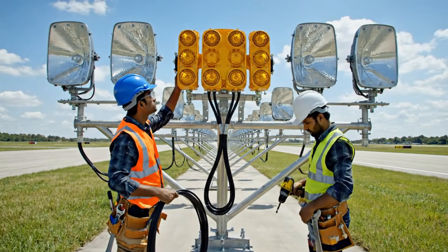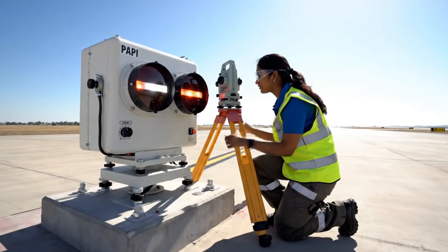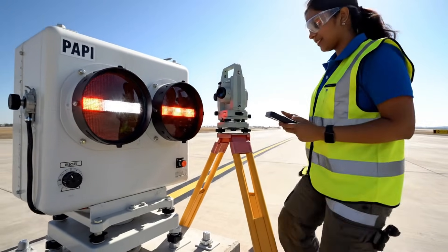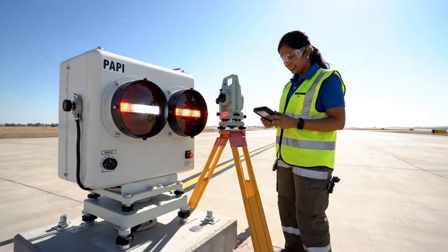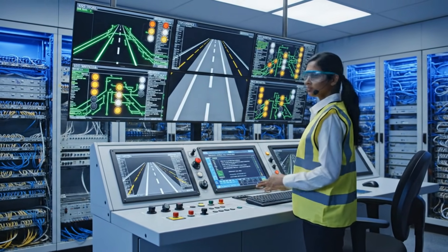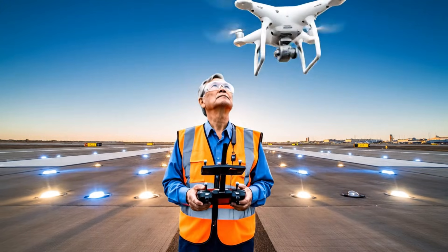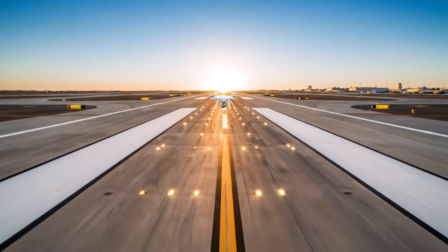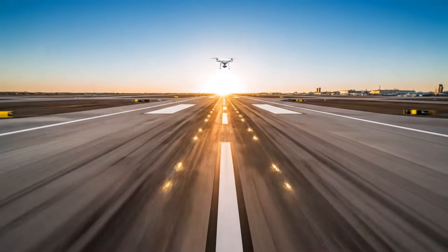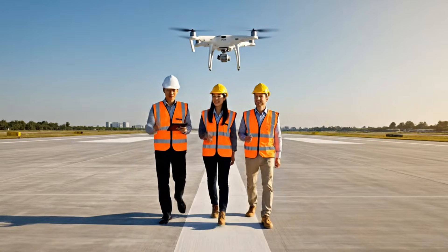Approach lights guide aircraft safely to the runway in low visibility. PAPI lights help pilots maintain the correct descent angle. Lighting systems undergo a full operational test. A final aerial check confirms that marking and lighting meet strict requirements. The completed pavement base is approved, marking the end of the first major runway phase.